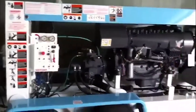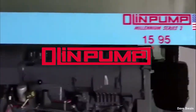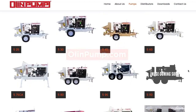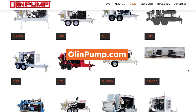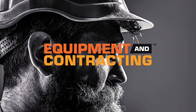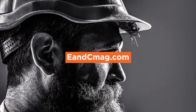We'd like to thank our sponsor for this video, Olin Pump — American-owned, manufacturing world-class pumps since 1980. Check out OlinPump.com to view their entire lineup of pumps. If you like what you see, help us out and hit the like and subscribe button — we appreciate your support.